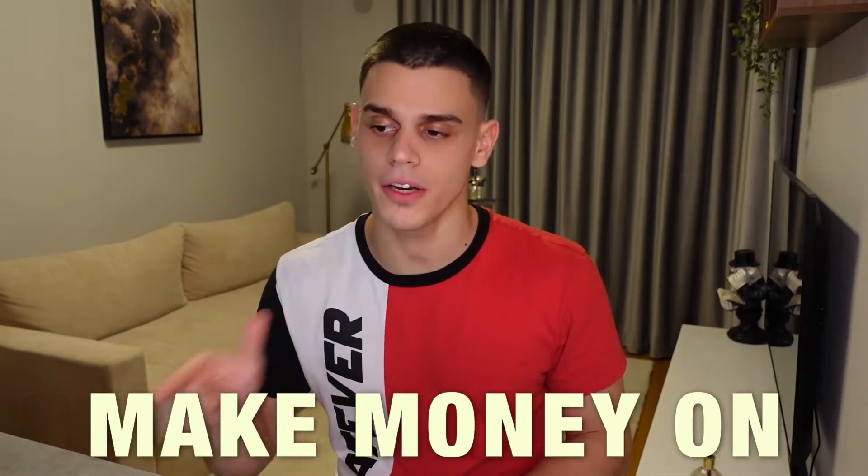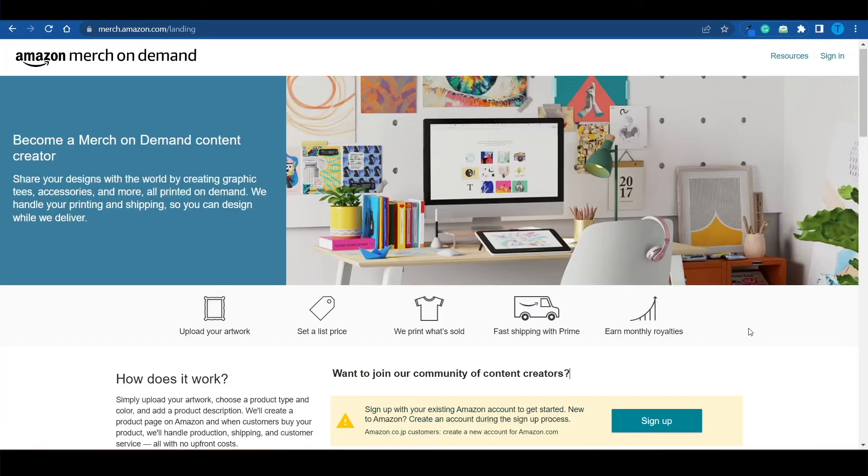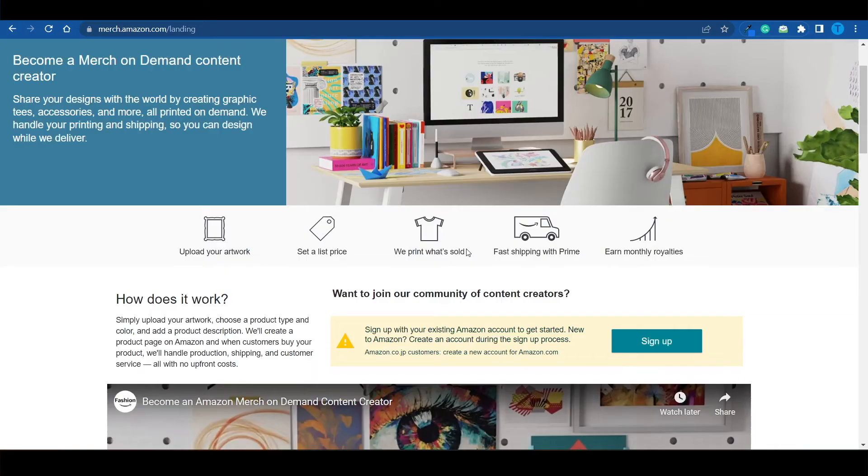I'm just about to reveal how regular people make money on Amazon with little to no investment whatsoever. The purpose of this video is providing you with a few different options so you can choose the one you prefer and go for it. The first website I need you to connect to is called Amazon Merch on Demand, and as the name suggests, this is a printing on demand service provided by Amazon.com.